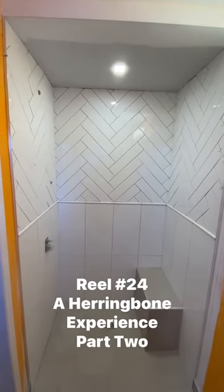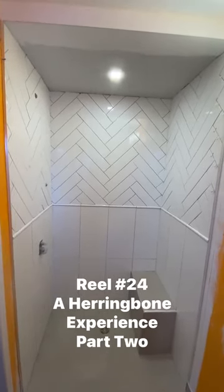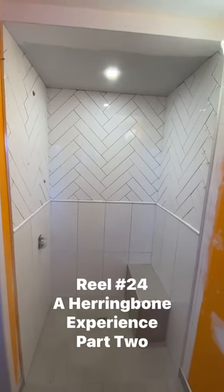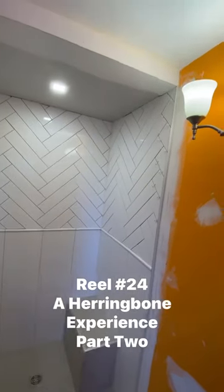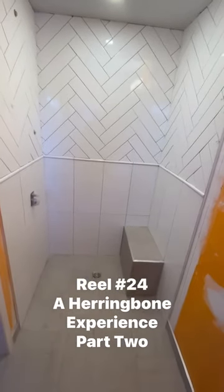Hey folks, welcome back to the Great Blue Jack Show. I'm back here at the bathroom laundry renovation and we've got all our tile in the shower done. As you can see, our herringbone experience is ready to go. We're just about ready to start grouting.